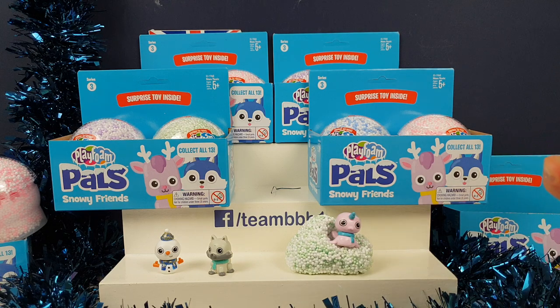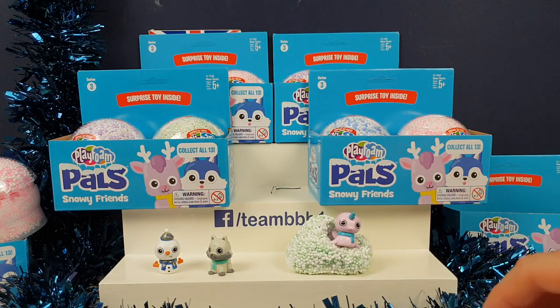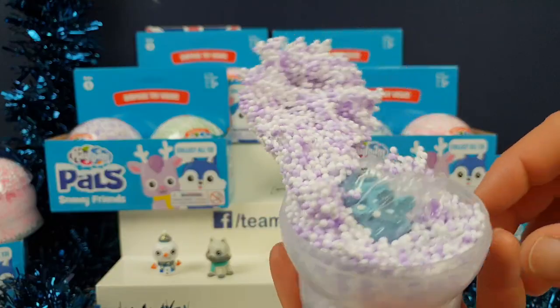Then we had our hunt for Shelby where we had to do two whole videos opening these and we couldn't find a silly little pug. We could not find that little pug. But then in the end we did get her and she was so worth the wait. She was adorable.